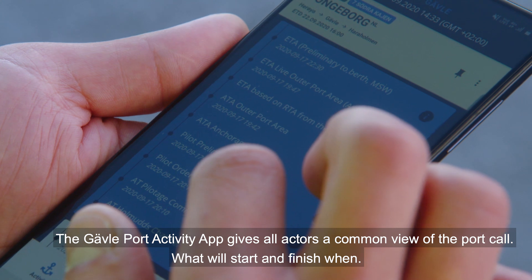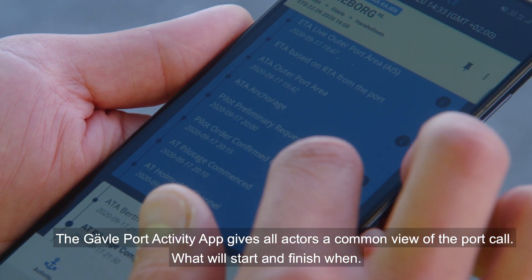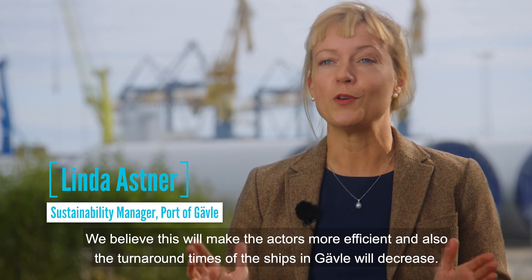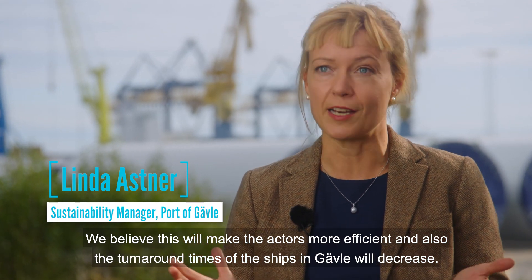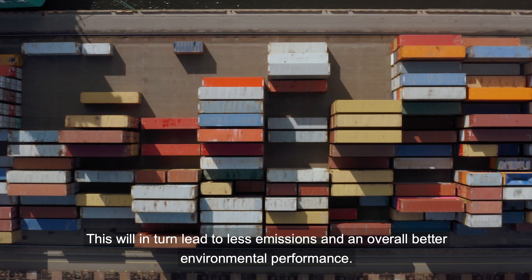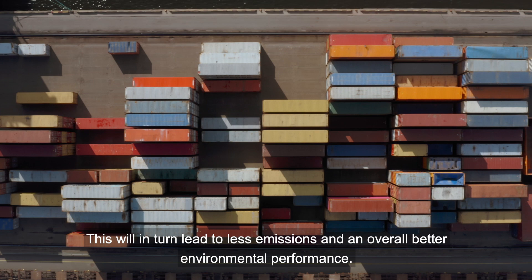The Gävle port activity app gives all actors a common view of the port call — what will start and finish when. We believe this will make the actors more efficient and also reduce the turnaround times of ships in Gävle, which will in turn lead to less emissions and an overall better environmental performance.